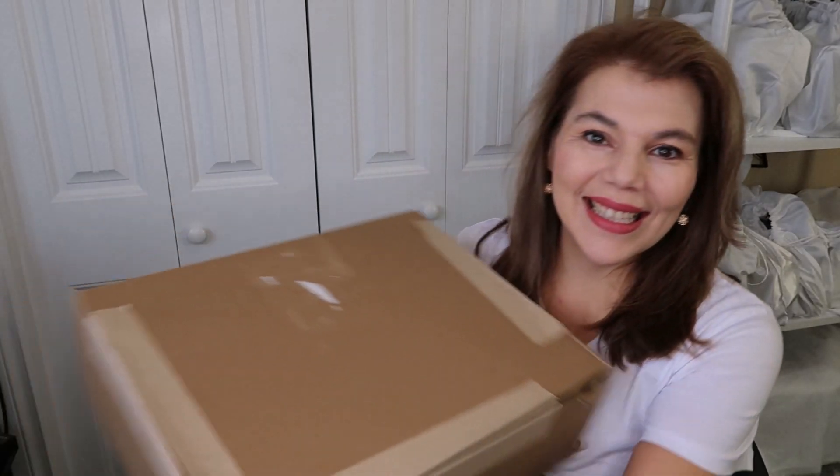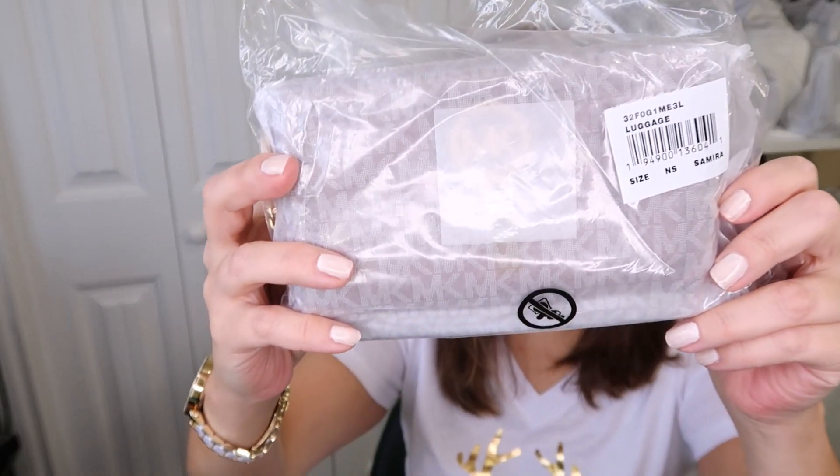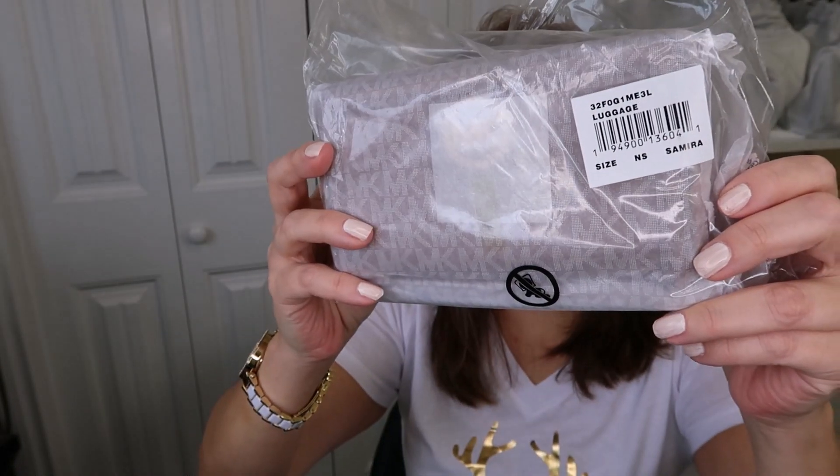Today is a double unboxing — it's the continuation from the Wednesday unboxing. I'll keep this short and sweet because I know you want to get back to your families for Christmas. The first item is going to be the Samara wallet in the color luggage.